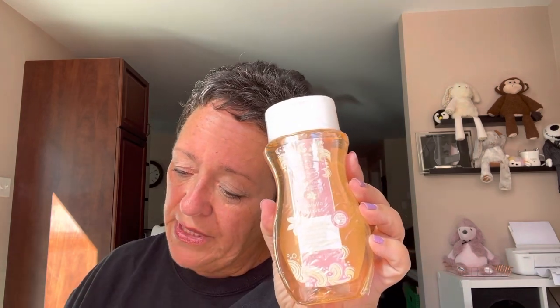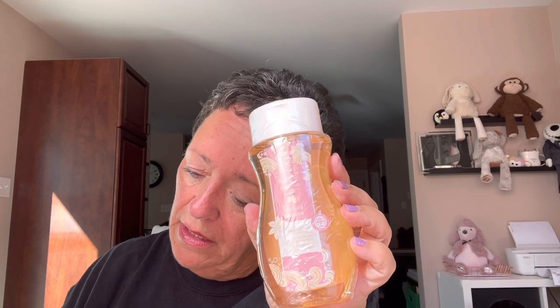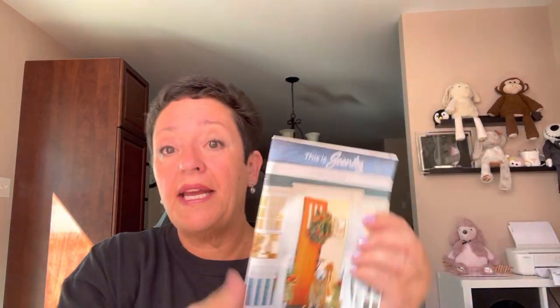We have a body wash in Vanilla Waves — sea salt, whipped vanilla, and sticky caramel. I'm not going to open that because I have two shower gels going in the bathroom now. And if you do get the WIFBOX and you already have a catalog or need one, here's a catalog — share it with a friend along with my website. That's always handy to have.